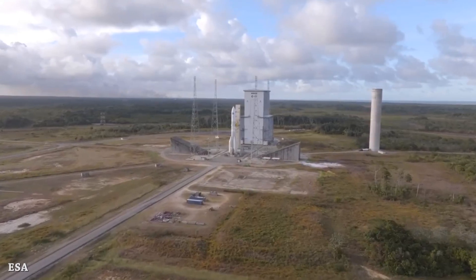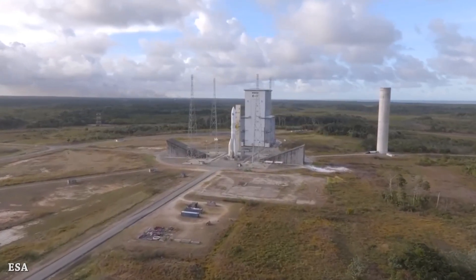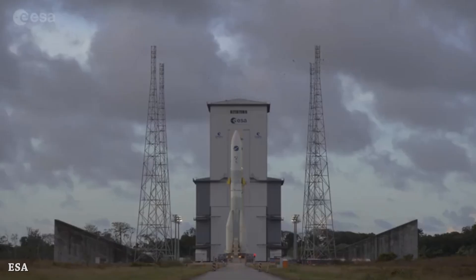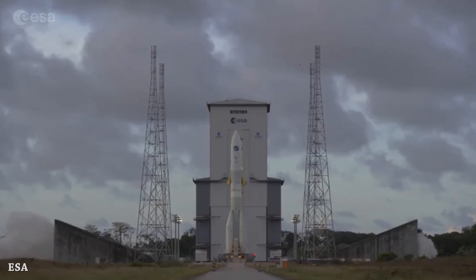Welcome to Starbase Pink, this is your daily space and SpaceX news. In preparation for its first flight, the European Space Agency's Ariane 6 rocket completed a full-scale rehearsal with a complete launch countdown yesterday, followed by a seven-minute firing of the core stage's Vulcan 2.1 engine. Let's hear the sound.